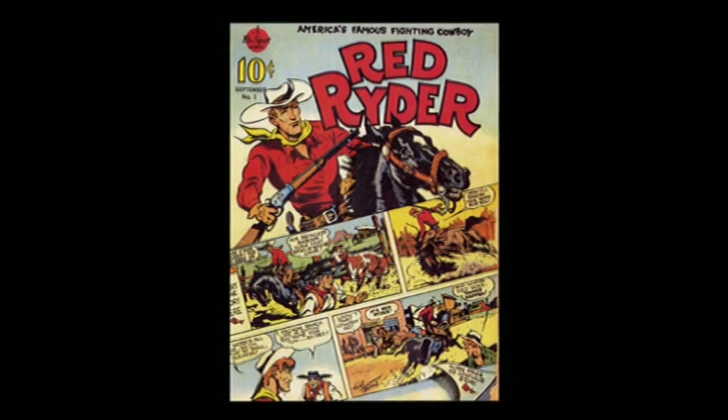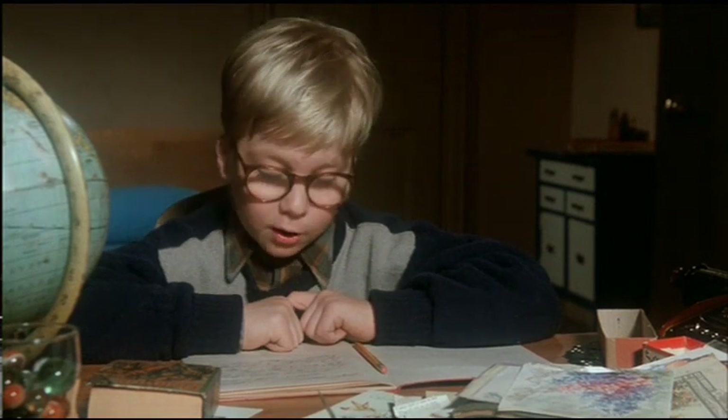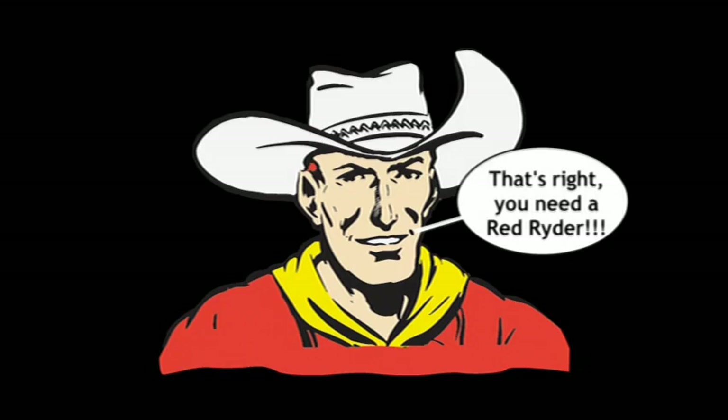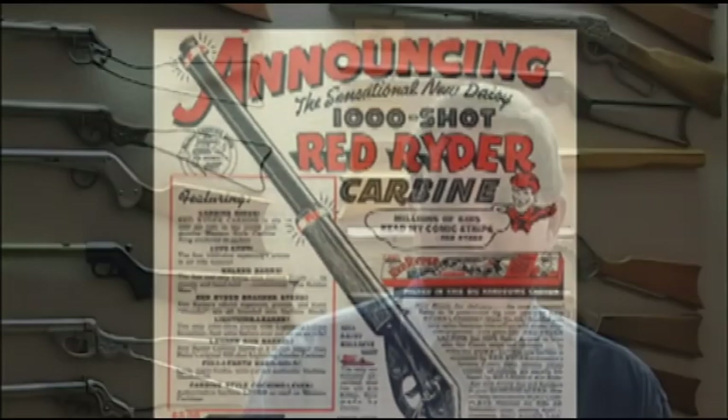Red Ryder was a very popular comic book character, and there were even movies produced about Red Ryder, so he was very well-known by young people at that time. I think that everybody should have a Red Ryder BB gun — they're very good for Christmas. By 1947, Daisy was producing and selling over a million Red Ryders a year, which was just an absolutely unheard-of number of guns at that time.